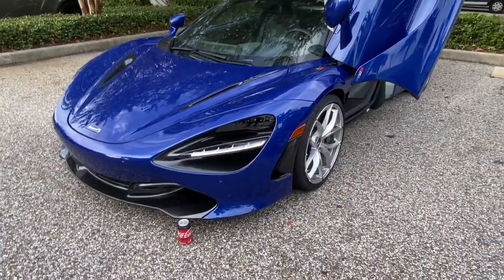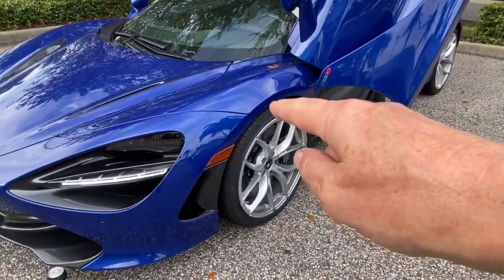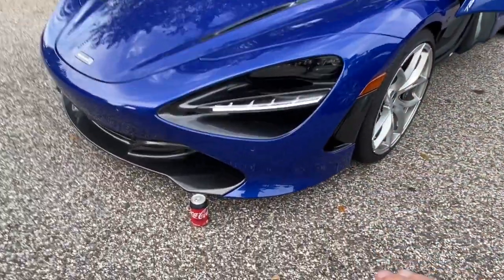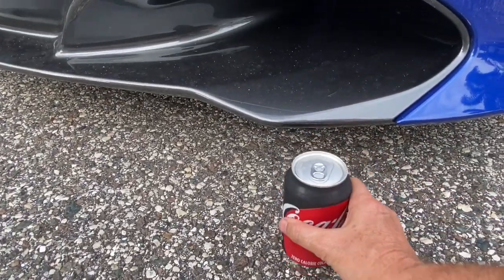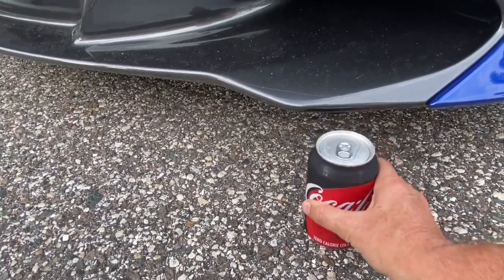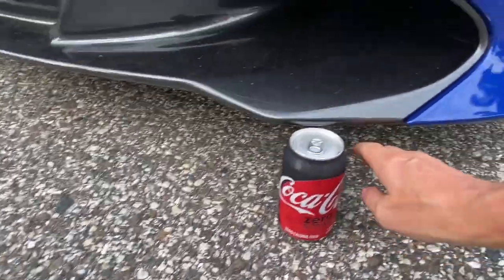Starting with the 720S — the car is running and you can see the gap from the top of the tire. The car is obviously down right now. I'm going to try to slide the Coke can underneath and it just hits — it won't go underneath. So a Coke can is maybe four and a half inches tall. Let's put the nose up and see the difference.